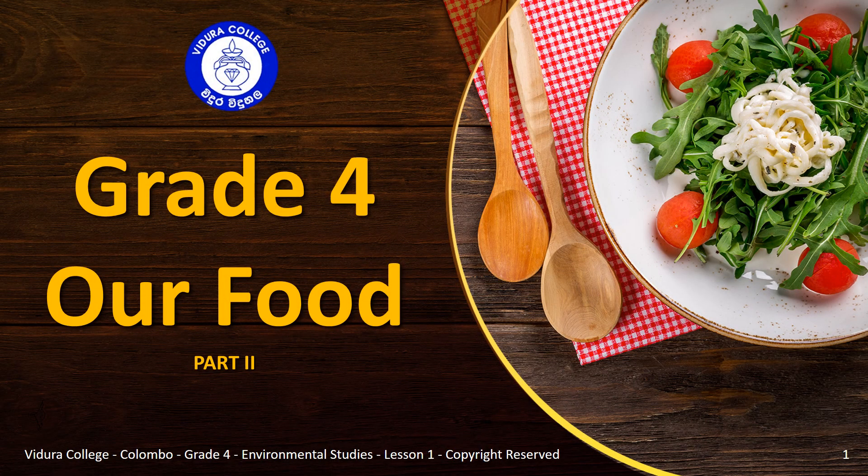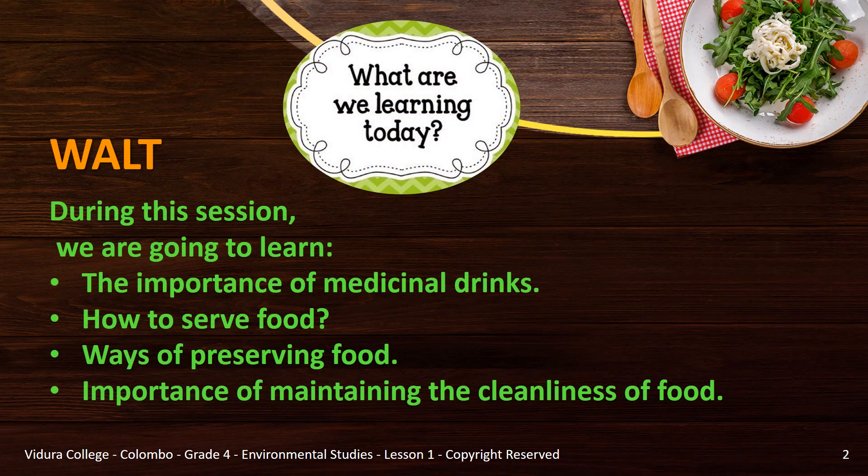Hello children, I am your teacher from grade 4 and today we are going to learn the second part of our food lesson. During this session we are going to learn the importance of medicinal drinks, how to serve food, ways of preserving food and the importance of maintaining the cleanliness of food.